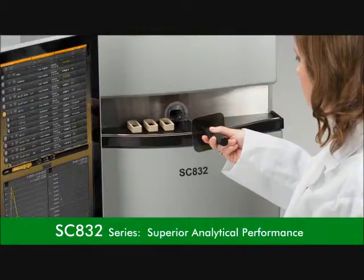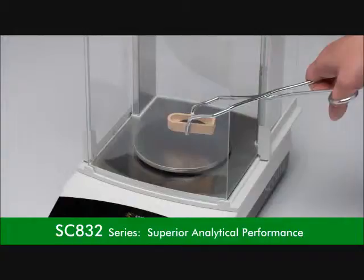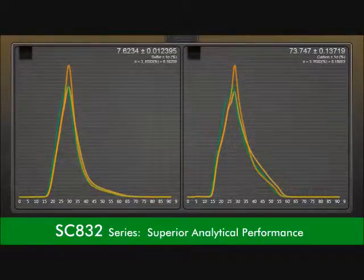In this video you will learn how this innovative instrument will provide you with a number of new, useful features that will allow for a highly organized workspace, superior analytical performance, and lower overall cost per analysis and cost of ownership.